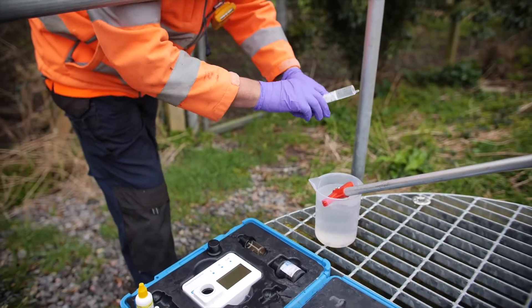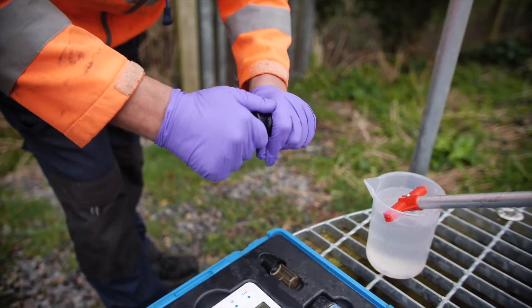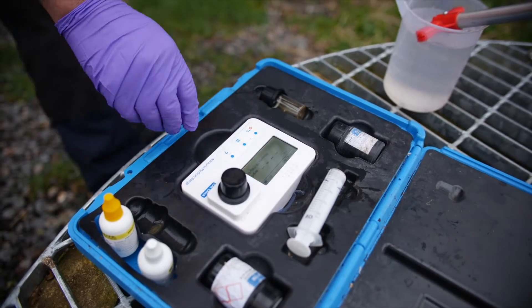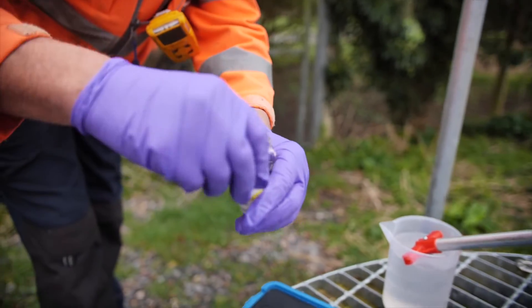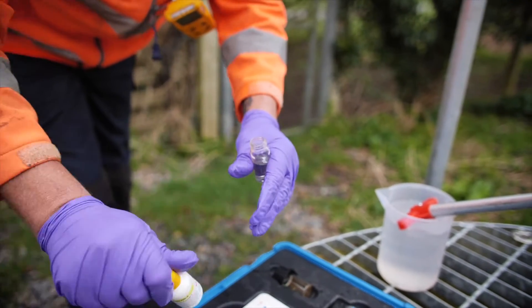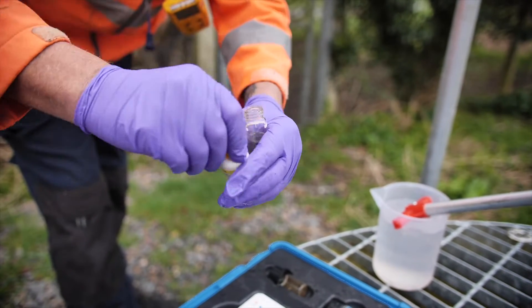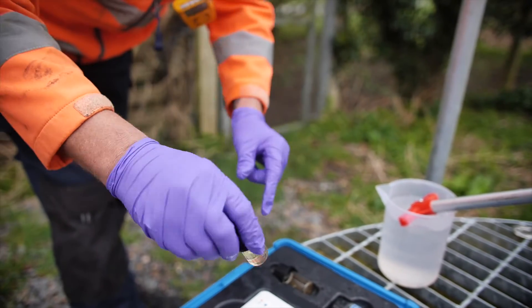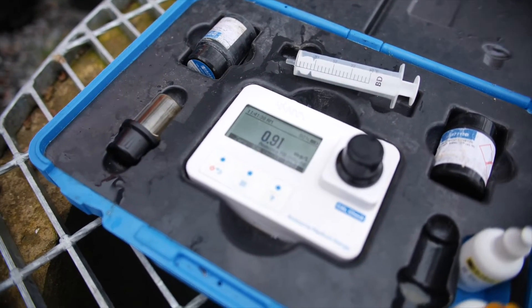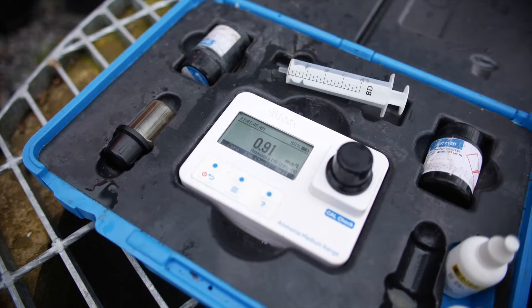The reason we test for ammonia is because ammonia is a chemical that's toxic to fish, so too high a level of ammonia can be dangerous for aquatic life. At this particular site the permit that's been set for ammonia is 15 milligrams per litre — and that's for the treated sewage. We're going to see what the ammonia level is in this storm overflow discharge. We add a couple of reagents to help the analyser detect the levels of ammonia, then a quick shake and stick it in the analyser. The result is 0.9 — that's less than one part per million. That means it is cleaner than the treated sewage is required to be to protect the environment.